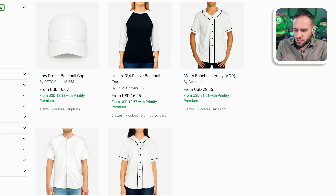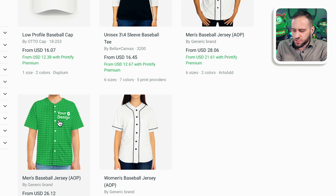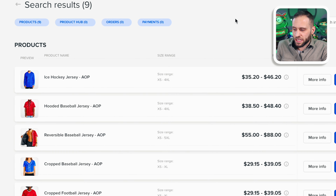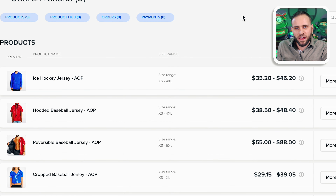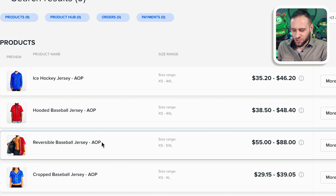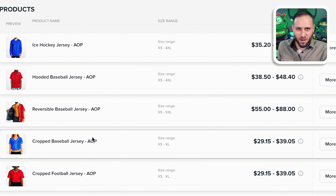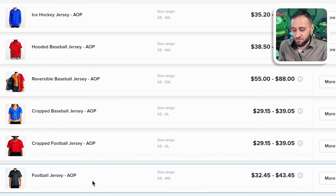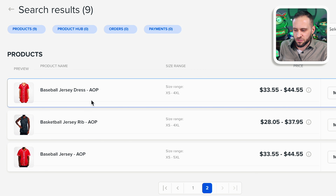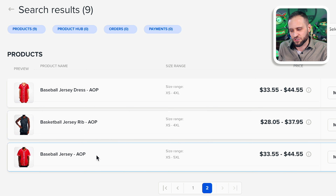The first supplier is Printify. They have three different options: two all-over printed baseball jerseys for men, and then a women's edition. The second supplier is one called Subliminator. They have everything from hockey jerseys to hooded baseball jerseys to reversible baseball jerseys, even cropped baseball jerseys. They also have football ones, and on page two you can see they have a baseball jersey dress and some basketball jerseys as well.